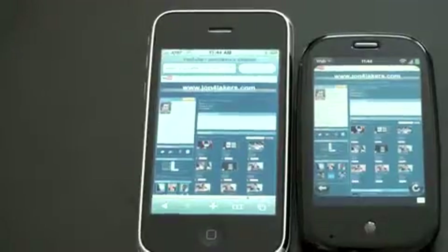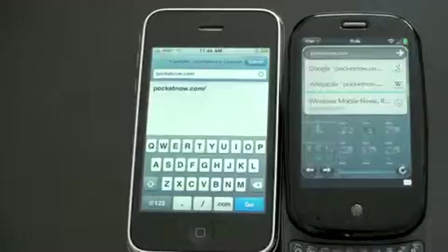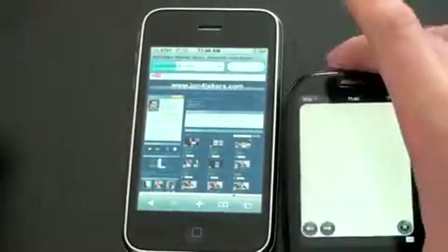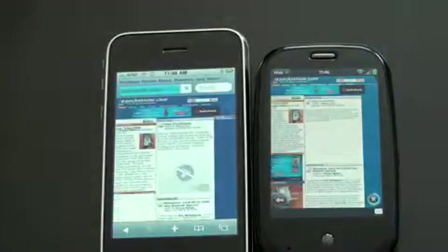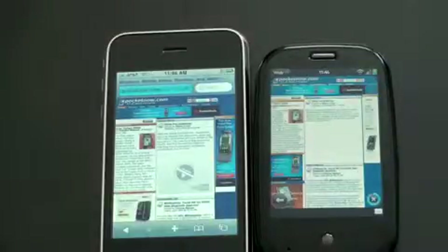Let's launch a new web page that's not stored in memory on either of these — I've cleared it. I've got pocketnow.com ready to load on Wi-Fi on both devices. Let's see how quickly each of them do it. They're both off... both are almost done. The 3GS finished just barely before the Palm Pre.